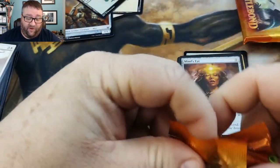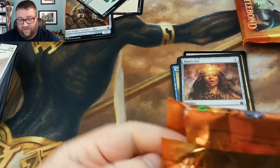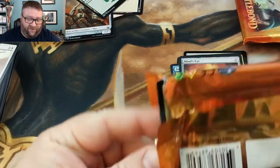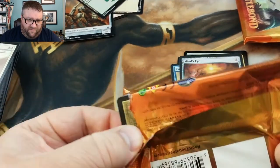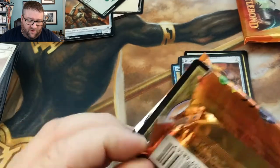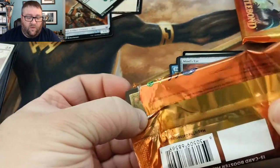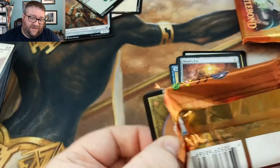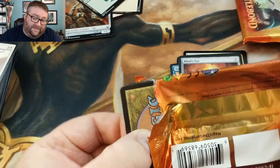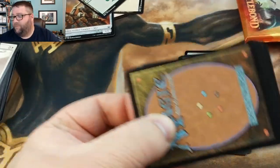Yeah, these packs are still giving me a hard time. I forgot I'm supposed to be saving some of these packs for an art project my daughter is doing — nothing for school, just something she wants to do. If I can actually get these things out without destroying the pack... okay, we got caught up right there.